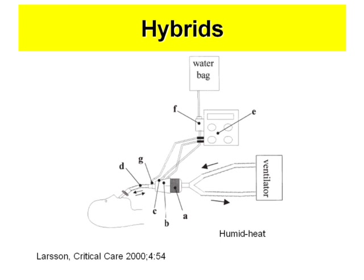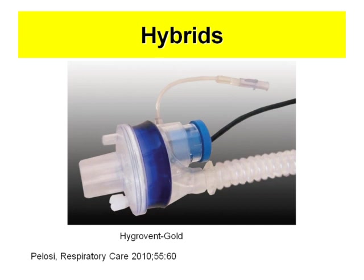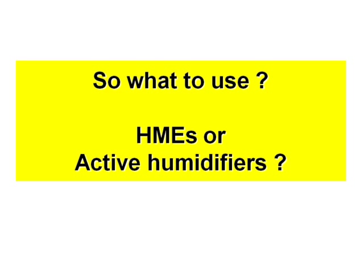Then we have the hybrids. I studied this for about 10 to 12 years ago. It's an HME and you can deliver water to get good humidity even when it starts to dry out, so it is good all the time. It has not been used much, but they are still developing new ones. I saw one in Respiratory Care by Pelosi and colleagues — the Hydrovent Gold — so it's still being developed. I will not discuss the hybrids further.